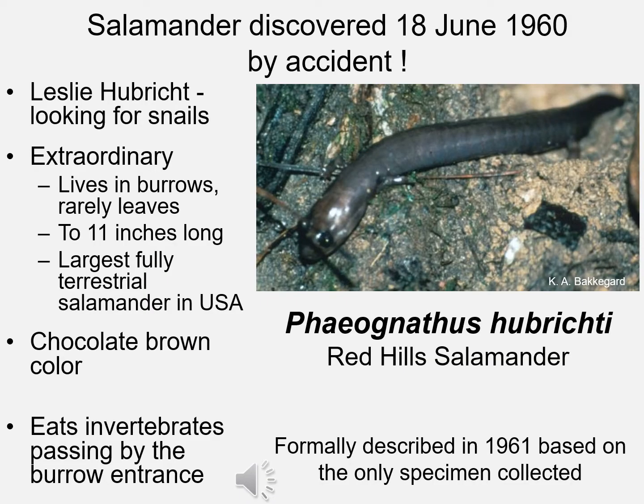The discovery of this incredible salamander was completely by accident. A man named Leslie Hubrick, a naturalist who studied terrestrial snails in the eastern United States, was out looking for snails, went through a bunch of leaf litter, and found this salamander by accident. He only collected one, but he knew he had something different.